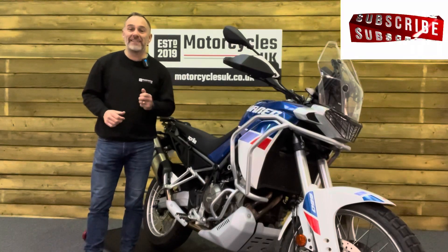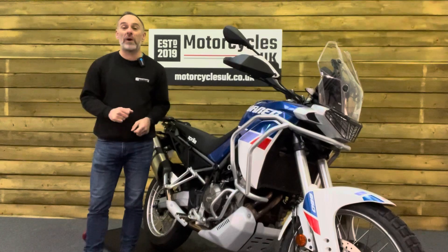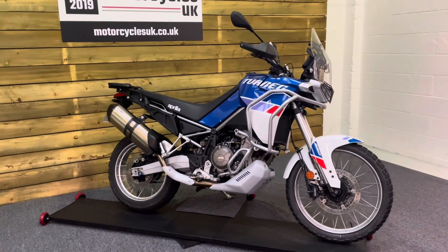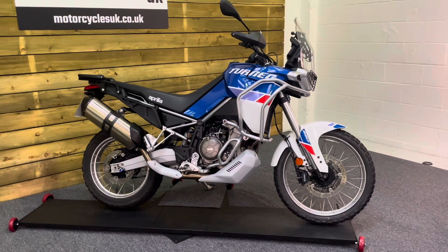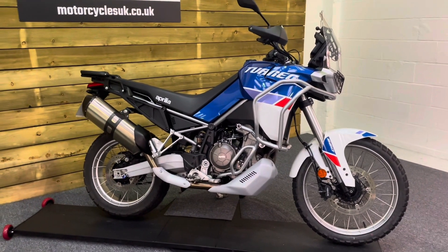Hi and welcome to Motorcycles. Today I'd like to show a short video on this absolutely beautiful Aprilia Tuareg 660. This is a 2022 bike on a 22 plate with just 3,634 miles, one owner from new and a full service history including a recent service in November of 2023.